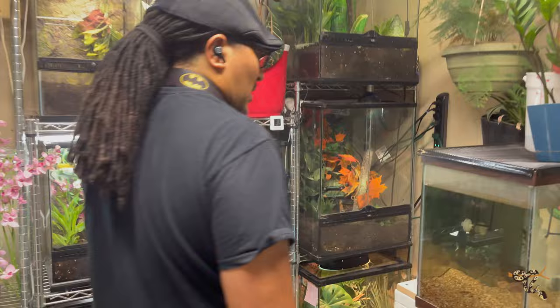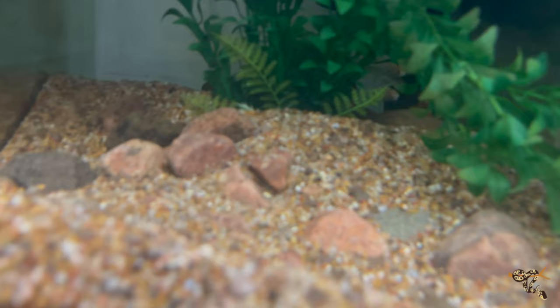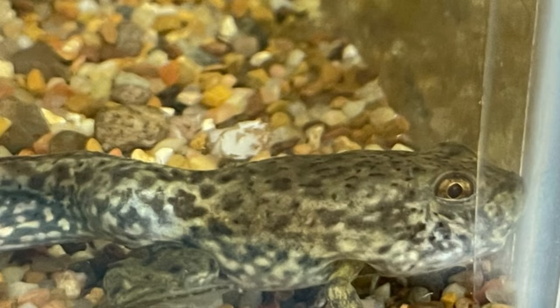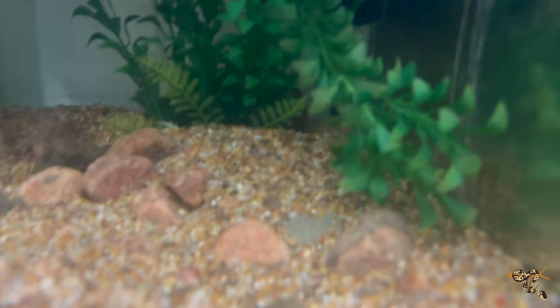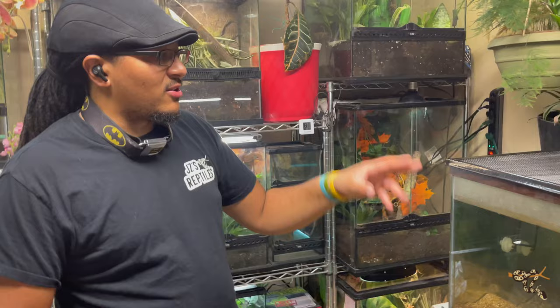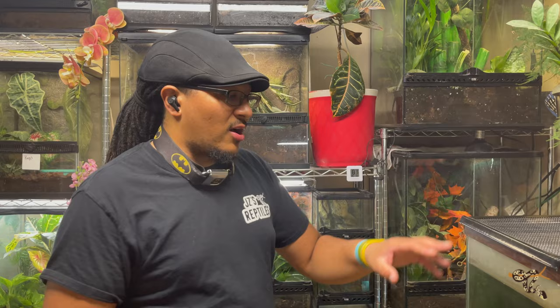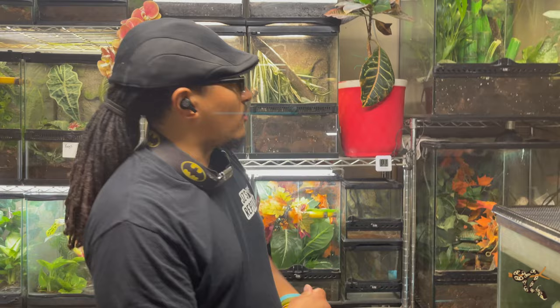Over here is a bit of an experiment — I picked up some tadpoles as feeders. This one might be a leopard frog; it's a froglet right now, turning into a frog, and I'm not sure if it'll be a leopard frog or a bullfrog. It's in here with a couple of rosy minnows. If it's a bullfrog I'll need a bigger enclosure because they get pretty big. I won't release it since bullfrogs are invasive in Colorado, and I wouldn't release any amphibian regardless.